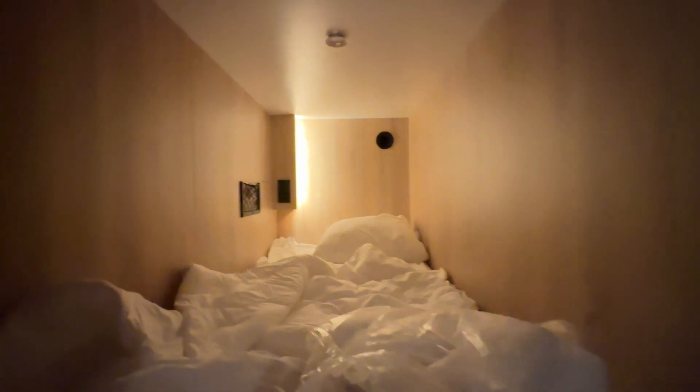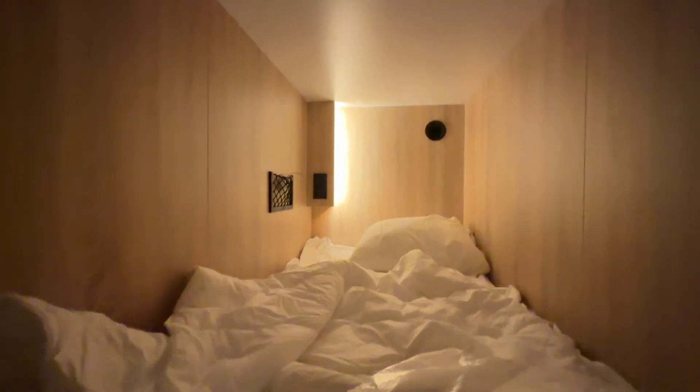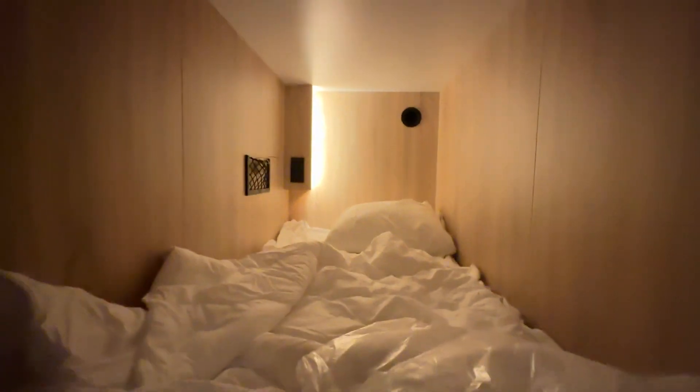Here is our room — it's pod style. Mine is actually very long; you charge up there with a light, and you get a fitted sheet, flat sheet, and everything you need.